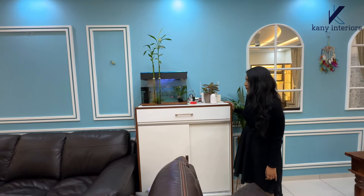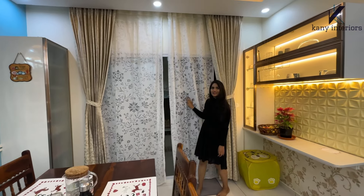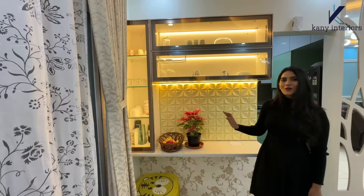Now we are at the dining area. Behind the dining area, we have a beautiful wall design with a window shape framed with mirrors on two ends. We also have storage space here. You can see floor-to-ceiling curtains colored white, which are beautifully printed.